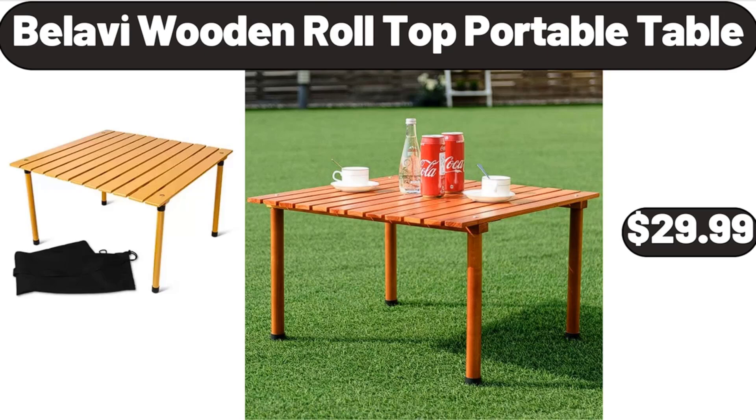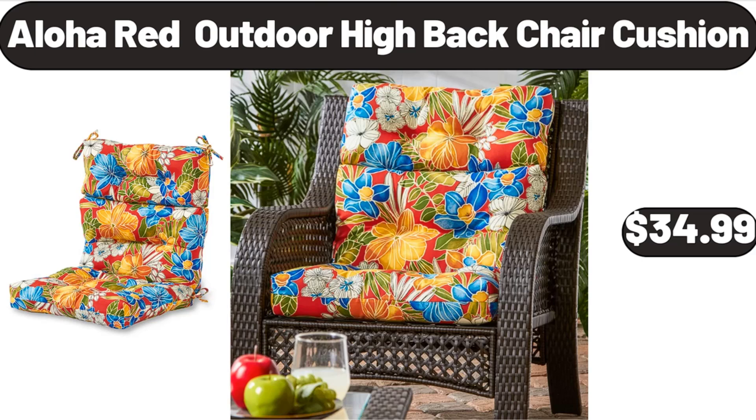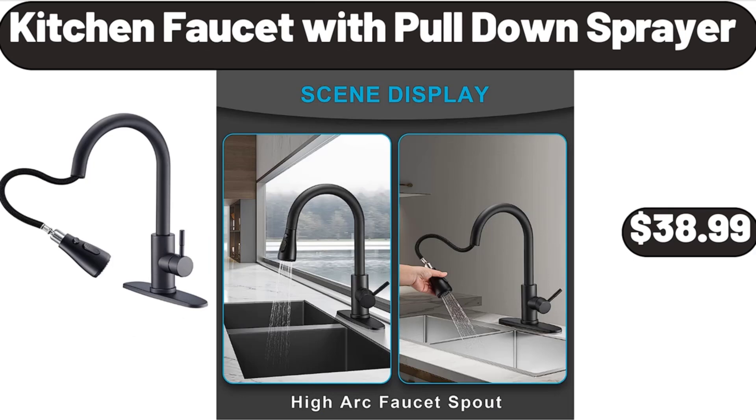Bellavi Wooden Roll Top Portable Table, $29.99. Aloha Red Outdoor High Back Chair Cushion, $34.99.